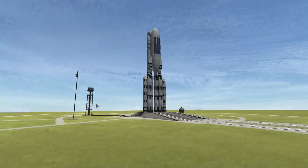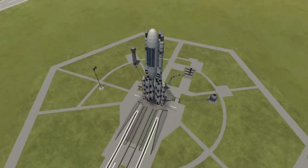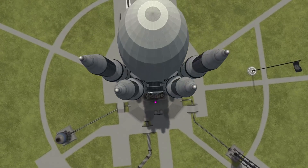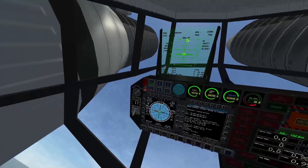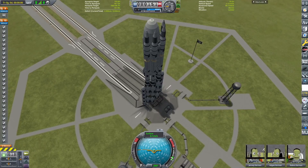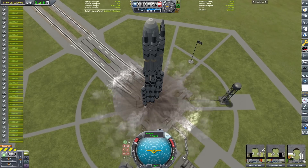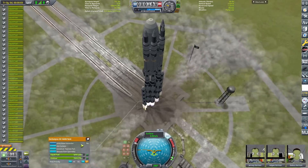Hello everybody and welcome back to another Kerbal Space Program video. Today we are starting out in a kind of unusual situation — we've got a big old blimp mounted on the side of a rocket, which you don't really see every day. Let's get the engines fired up, throttle up all of the engines, and lift off. I'll explain what we're looking at shortly.